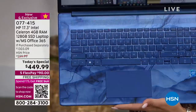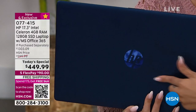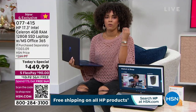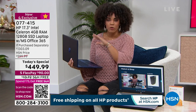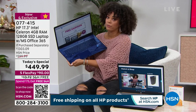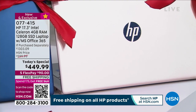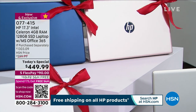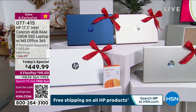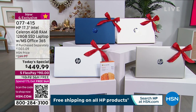It's like a blue marble look, and it's also in the HP logo — a really unique, beautiful laptop whether it's for your home office, a college student, or a high school student. The item number is 077-415. If you don't like blue, we still have rose gold, silver, and gold. The blue and gold are actually the most popular options people are picking up.